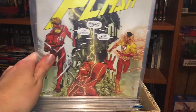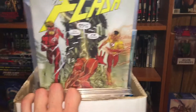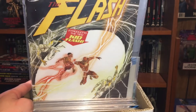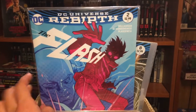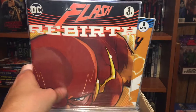Then we got The Flash issue nine — this is a tribute to the famous comic page which had Jay Garrick and Barry Allen running towards someone, I can't remember who it was. Then number eight, which had Kid Flash and Flash versus Godspeed. Then we got two, and then one, and then the prelude issue.